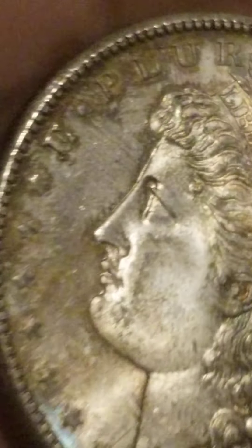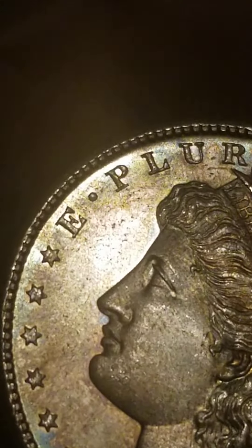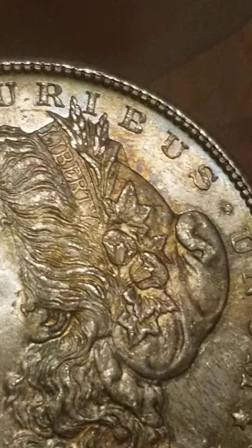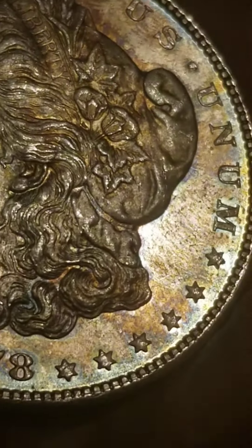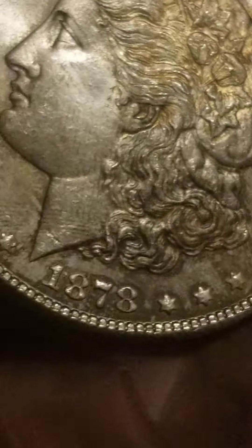Show you what condition this is in. As you can see, the surface is intact. It's beautiful. Look at this — it's like a mirror. Reflects right off the light. Look at the toning on this coin. I'd say it's one of the best ones.